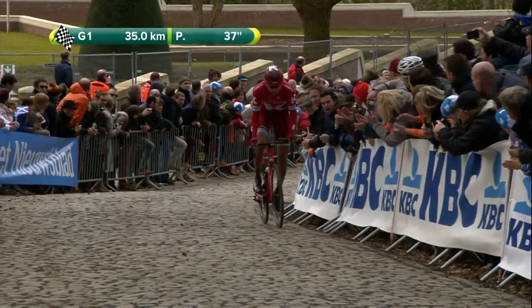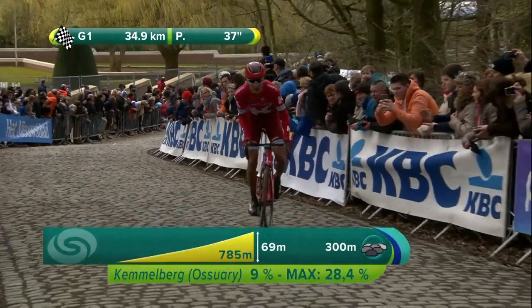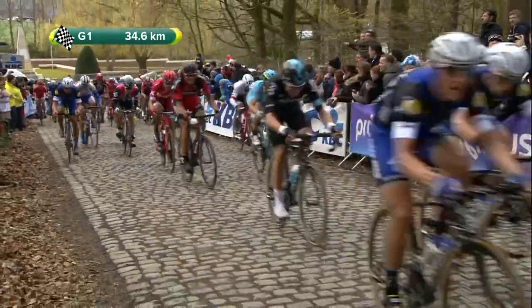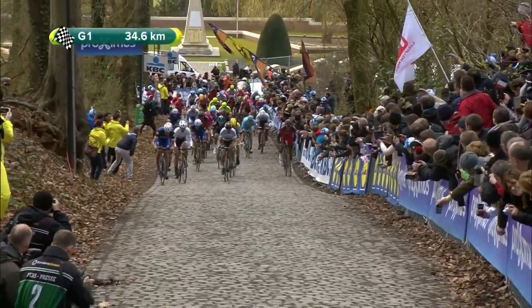This is the 23% side of the Kemmelberg now — oh, even more than that: 28.4% maximum. Fabian Cancellara looking good. Sepp van Mark in the middle of the road as well. Boonen there just losing a little bit of ground. De Mar alongside him in the middle.